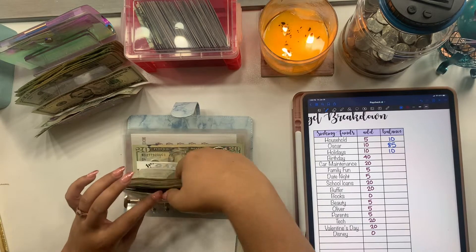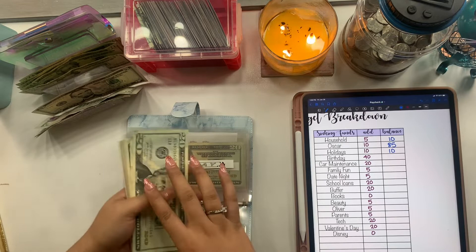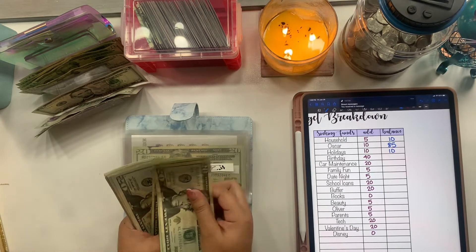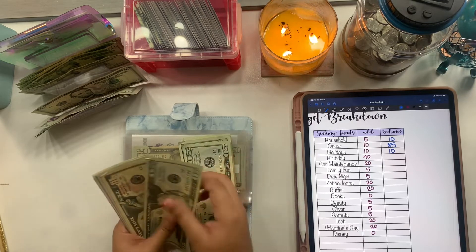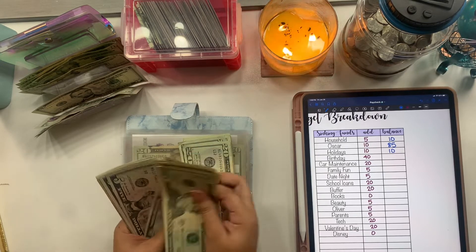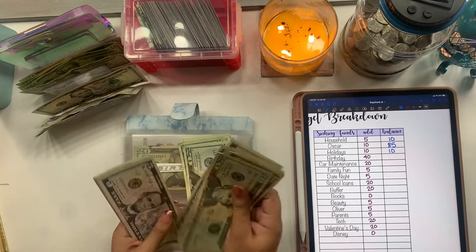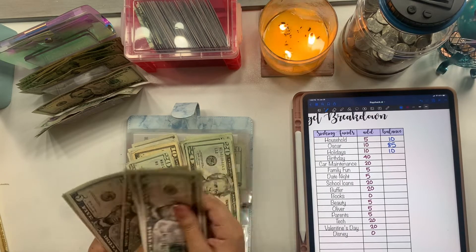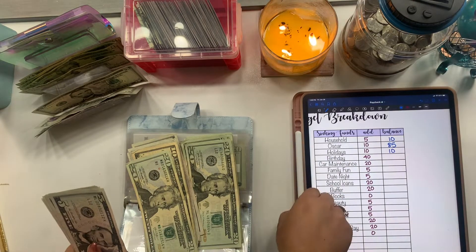Holidays is getting $10. Birthday is getting $40 and now has $340.